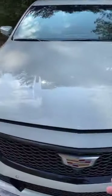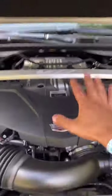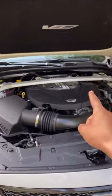The Cadillac CT5-V Blackwing does have a hand-built engine, and the way you can tell is that the person who built it has their signature right here. Let me tell you a little bit more about that and actually show you an engine being hand-built.